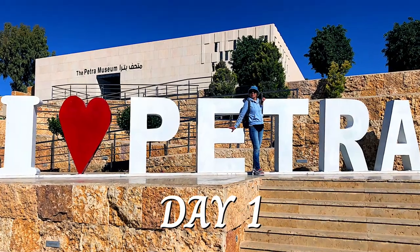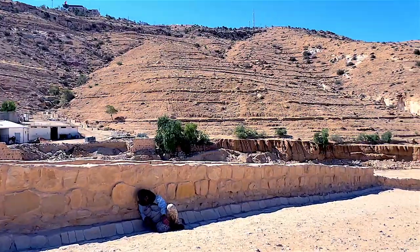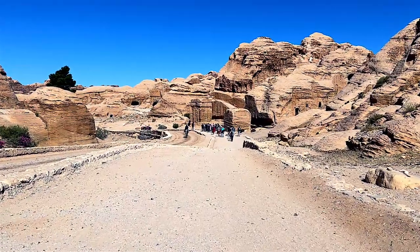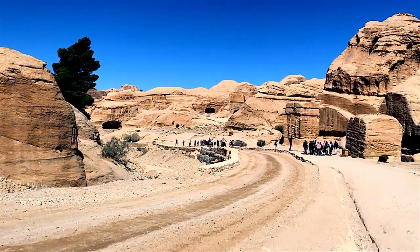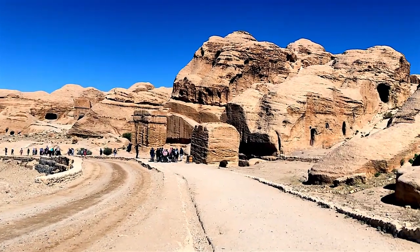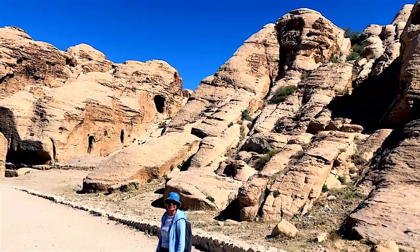The Rose City of Petra is a wonderland of an ancient civilization. It's a UNESCO World Heritage Site and one of the Seven Wonders of the World. It is approached through the adjacent town of Wadi Musa, which is the accommodation and transport hub, and where we stayed for three nights at Sunset Hotel.